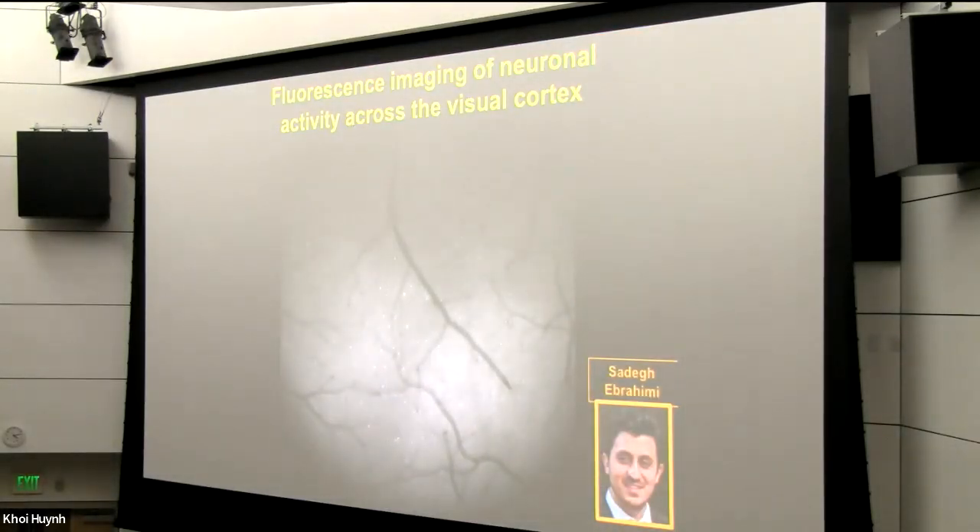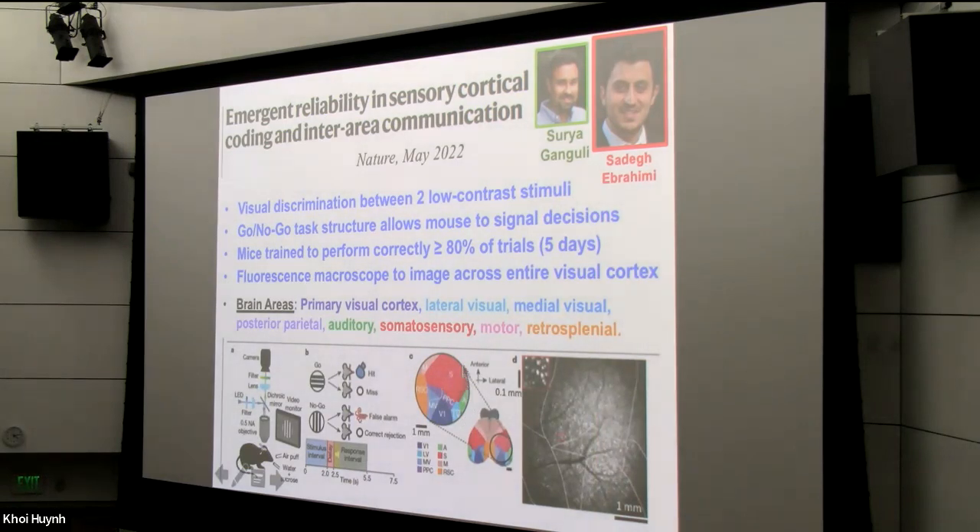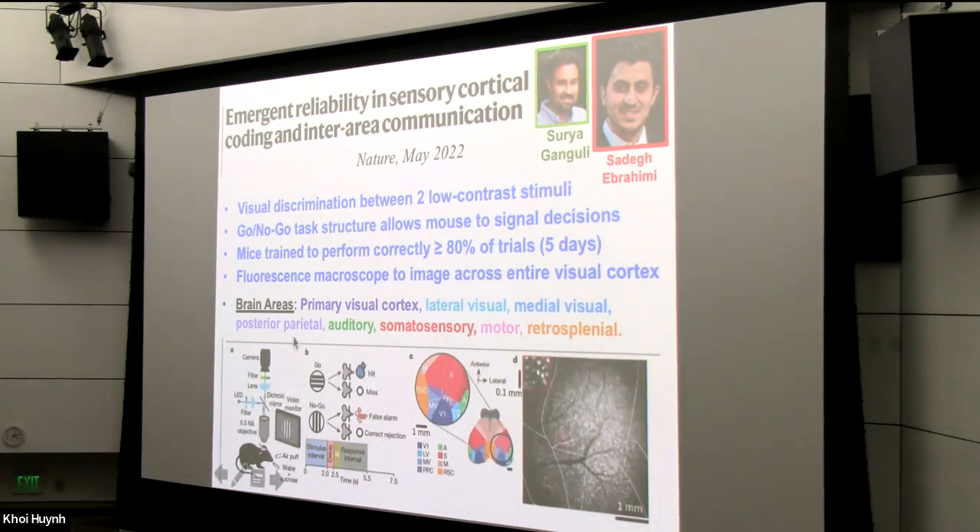Through control experiments we showed that the signals we were getting were actually quite good, though there is a substantial background fluorescence because we don't have intrinsic optical sectioning, and the dynamic range of the fluorescence signals is substantially weaker than in the two-photon case. But we were able to computationally extract the neural transients nevertheless. We were able to track the entire visual cortex — not just the primary visual cortex — as well as some surrounding areas. In addition to the primary visual cortex, lateral visual, medial visual, and posterior parietal cortex, we also got data from parts of auditory, somatosensory, motor, and retrosplenial cortex — a wide portion of cortical terrain.